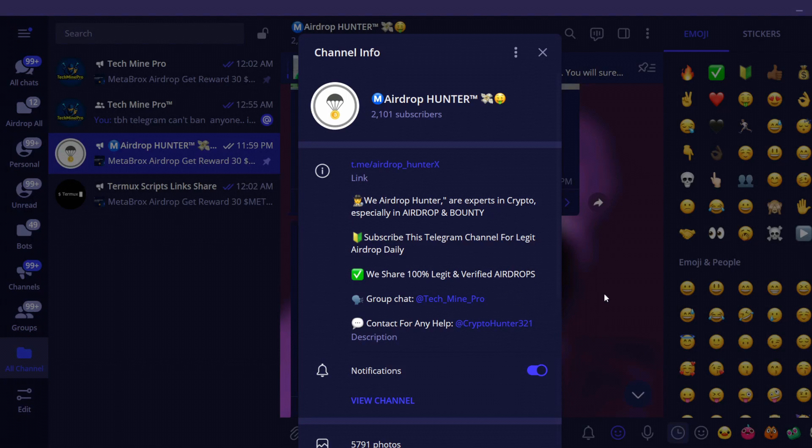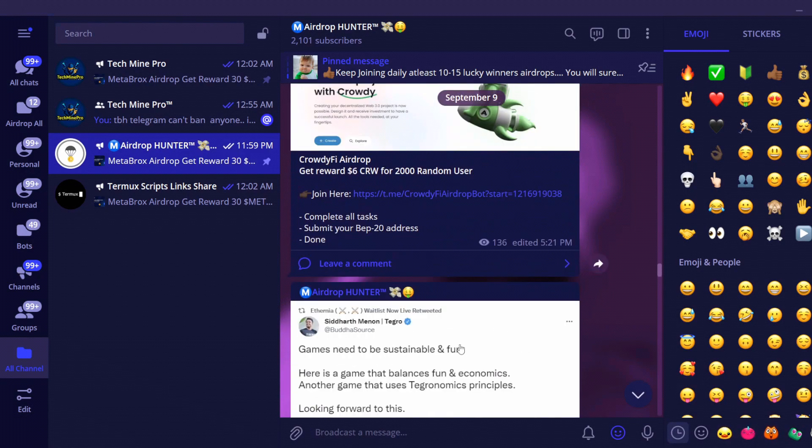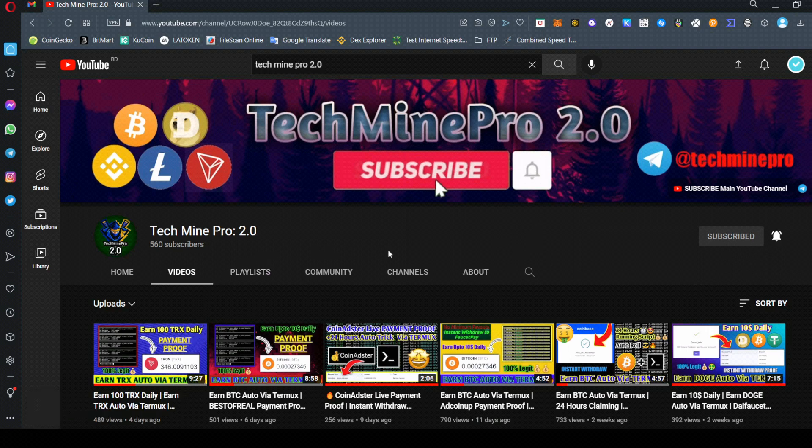Also join the Airdrop Hunter channel for all the latest daily airdrops — we share daily legit airdrops and all are trusted. Subscribe to the YouTube channel for the next interesting video and turn on all notifications so you get notified quickly. Thanks for watching, goodbye!